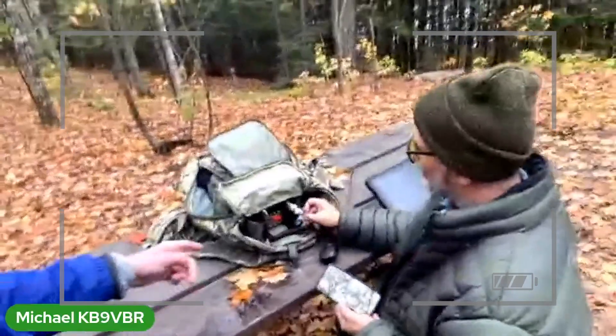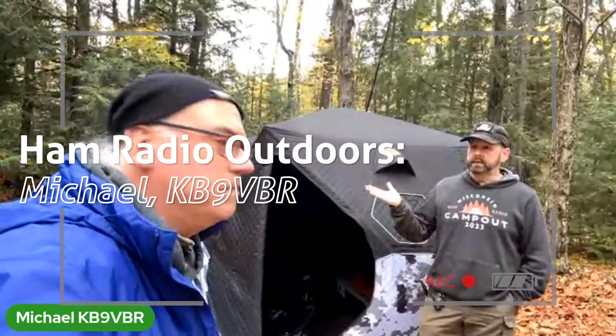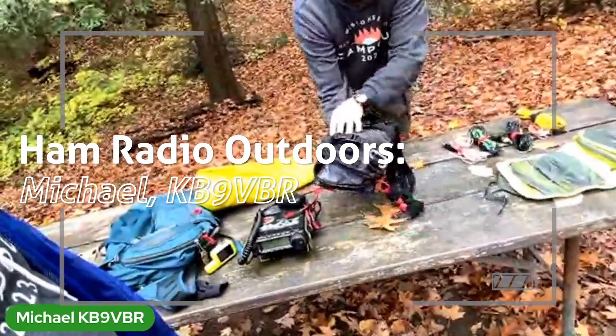Do you have a favorite? I know I do. Stick with me as I count down the top 10 most popular ham radio videos of 2023.